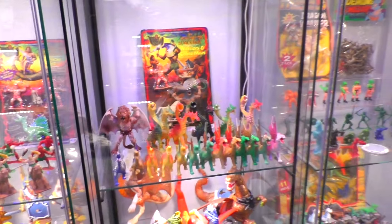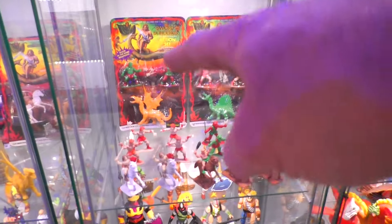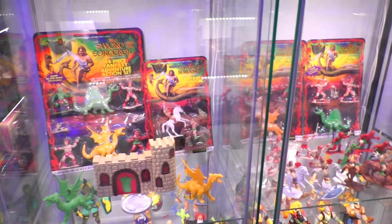There we go with the Sword and Sorcerer — both of those carded ones back there I got recently! I think one of them I got from Chance Priest — thank you Mr. Chance Priest! Getting all the sets carded for Sword and Sorcerer nowadays is kind of hard to do!